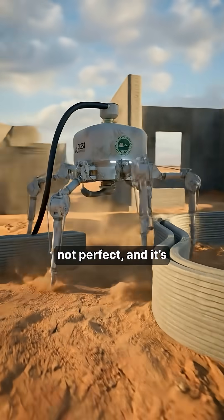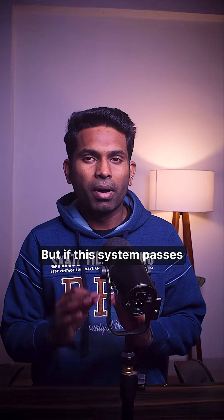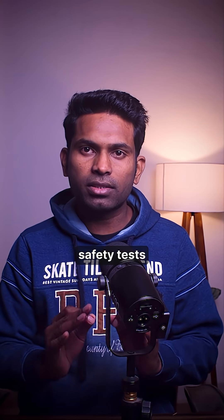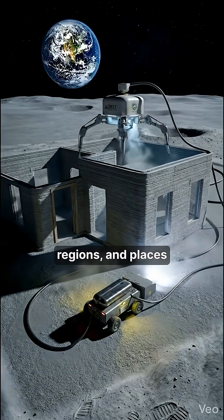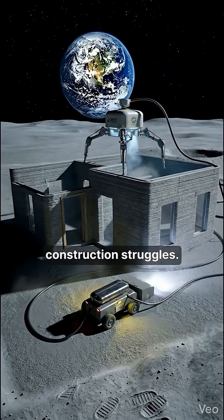It's not perfect and it's not replacing humans anytime soon. But if this system passes safety tests and building codes, it could change housing in disaster zones, remote regions, and places where traditional construction struggles.